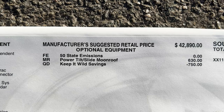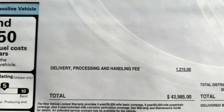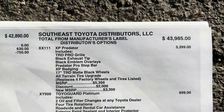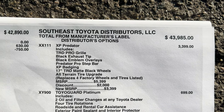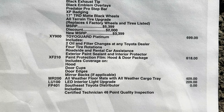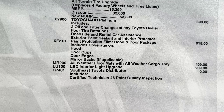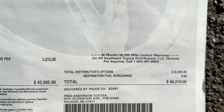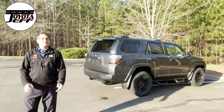$42,890. Add in the moonroof, factory discount, Keep It Wild savings. This is the delivery charge to get it from Japan to the dealerships. And here are our individual vehicle add-ons: this one has the XP Predator package, Toyo Guard Platinum, paint protection on the hood and the door, all-weather mats, all-weather cargo mat, and then the LED interior light upgrade — normally that's the yellow lights, this one upgrades to the white lights. This one comes to $49,319.